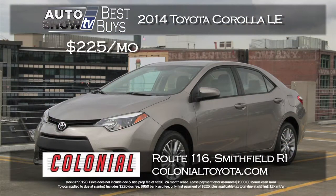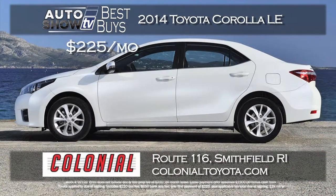Also, you might be thinking about the Corolla. At Colonial Toyota, they are leasing the 2014 Corolla LE for just $225 a month. That's a 24-month lease with only $225 down. Great deal on the new Corolla with lots of technology and style from Colonial.